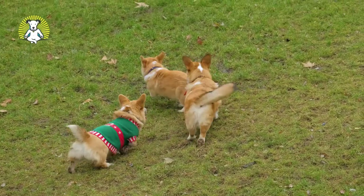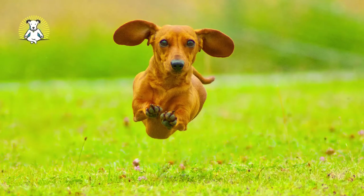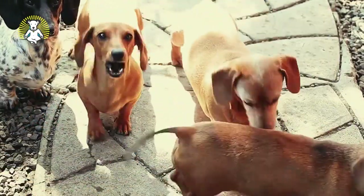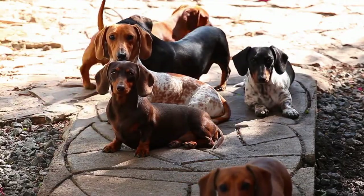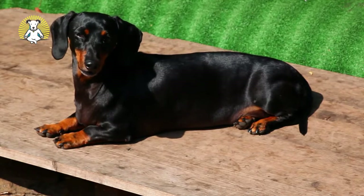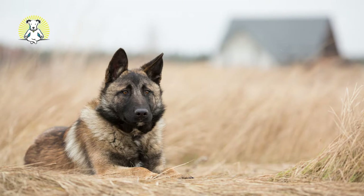Dachshund: This German dog breed was originally developed for its badger hunting skills, and the smaller version of the Dachshund was commonly used to catch rabbits, mice, and other smaller prey. This makes them a good choice as vermin catchers on a farm. They can also be good watchdogs, though you do have to train them so their alert barking doesn't become excessive.